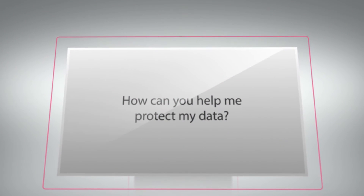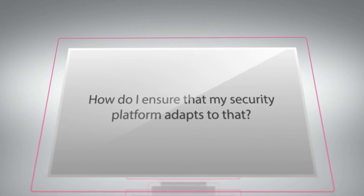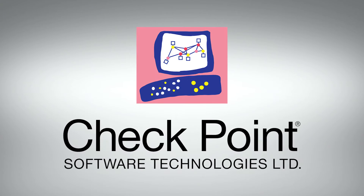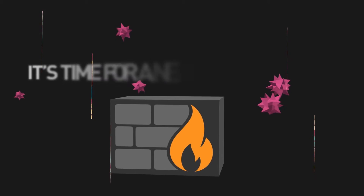One thing that customers are very interested in is how can you help me protect my data? How do I ensure that my security platform adapts to that? On that front, Checkpoint is a partner that we work closely with to help drive those types of solutions that integrate with the customer's entire data center infrastructure.